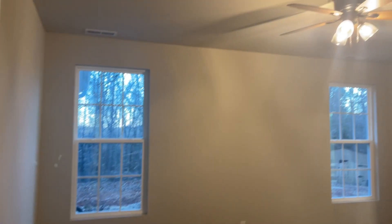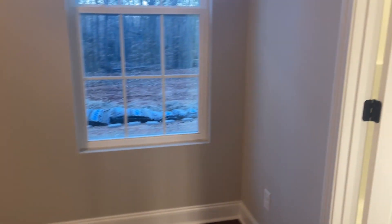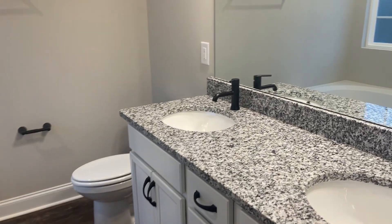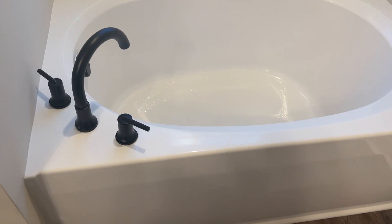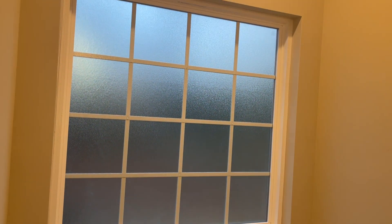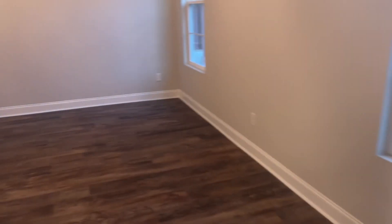And here's the master bedroom. Again, this build is pretty simple — a nice, simple layout — but it's just functional. Every space is utilized. I would definitely recommend the Chatham for those who are looking for a three-bedroom, single-story single family home. And here's what a three-bedroom two looks like.